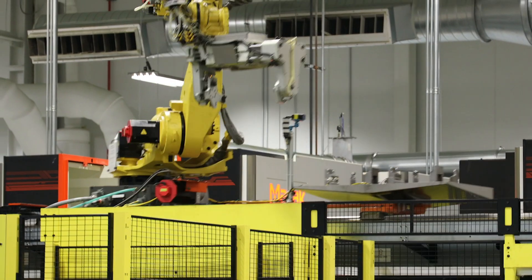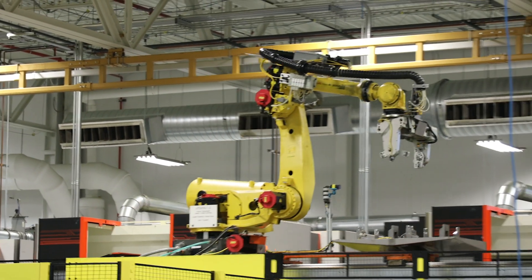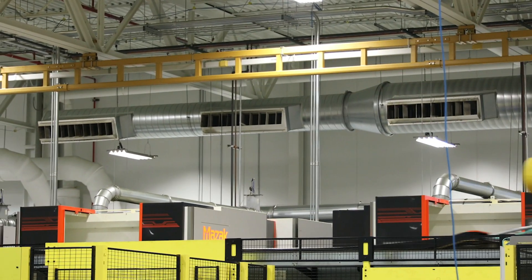We have what we consider a traditional process — the Mazak Palatec systems. Those were installed in the late 1990s. They were an upgrade from very traditional legacy products: stand-alone equipment, dedicated machines, very customized for the product. The Mazak Palatec systems came in and allowed us a different level of flexibility in our equipment.